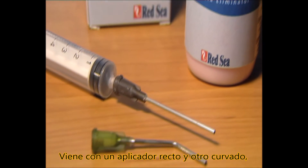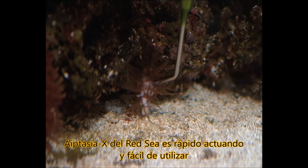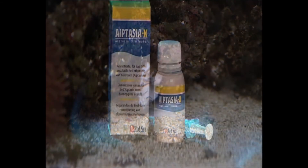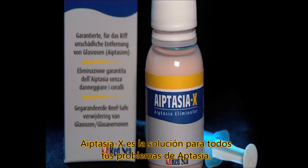Supplied with both a straight and curved applicator, Red Sea Aptasia X is fast-acting and easy to use, even with the most awkwardly located Aptasia. Highly effective and totally reef safe, Aptasia X is the solution for all your Aptasia problems.